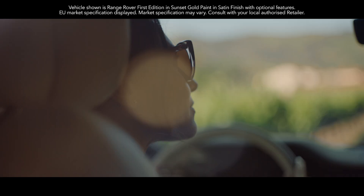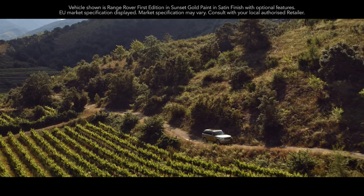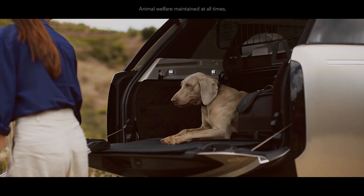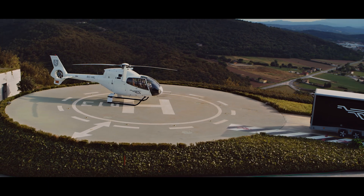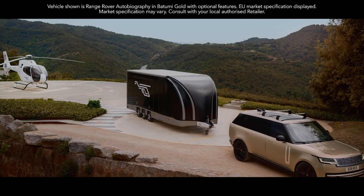Our range of accessories, including pet products, is as meticulously designed and created as you'd expect from Range Rover, with everything from quilted load space liners to spill resistant water bowls. All these touches are matched by the vehicle's unrivalled off-road and towing capabilities.